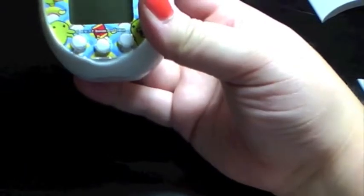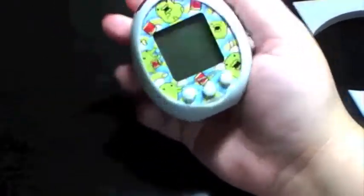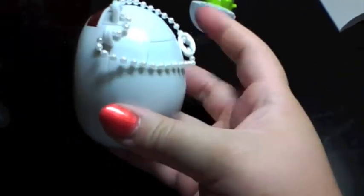Wow, that is thick. It feels really big. I figured it was pretty big seeing other videos on YouTube, but that's pretty amazing — that is pretty thick. It's a really nice pearly sheen. I don't think that's going to show up in the video very well, but you can kind of see it.